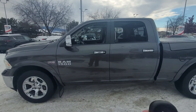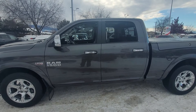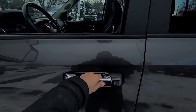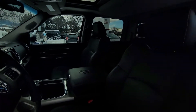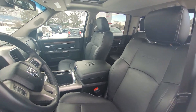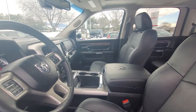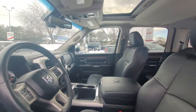It also has keyless entry, so even if your keys are in your pocket or purse you don't have to dig them out — you just come up close, hit this button, and it'll open right up. Taking a look at the interior, we can see it has absolutely perfect black leather interior.